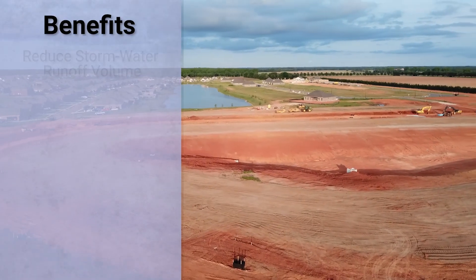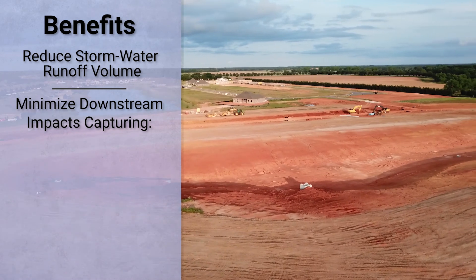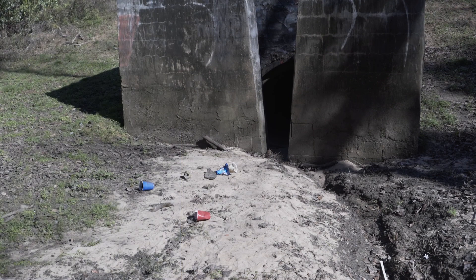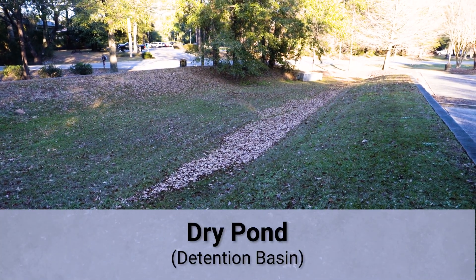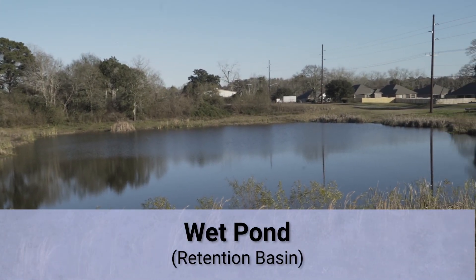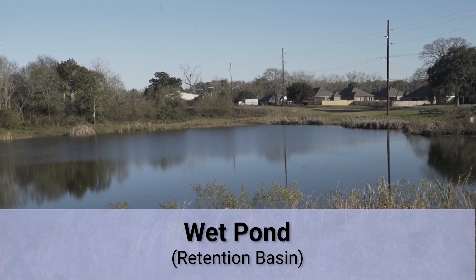Along with reducing the volume of stormwater runoff, these ponds also minimize downstream impacts and capture trash, sediment, organic debris, chemicals and other pollutants. The most common types of stormwater facilities include dry ponds, which hold stormwater for a short amount of time before slowly emptying out completely, and wet ponds, which maintain a permanent pool of water throughout the year with levels that fluctuate to accommodate additional stormwater.